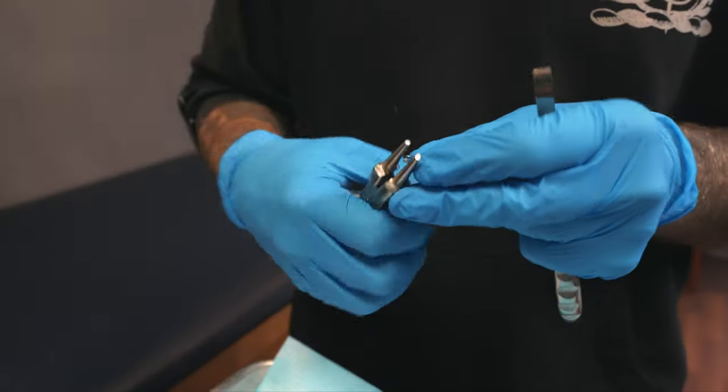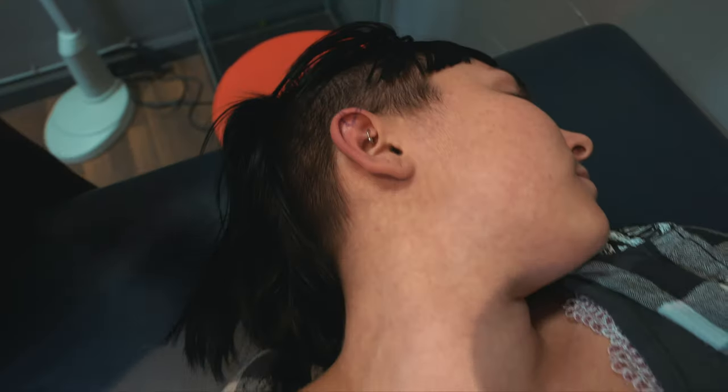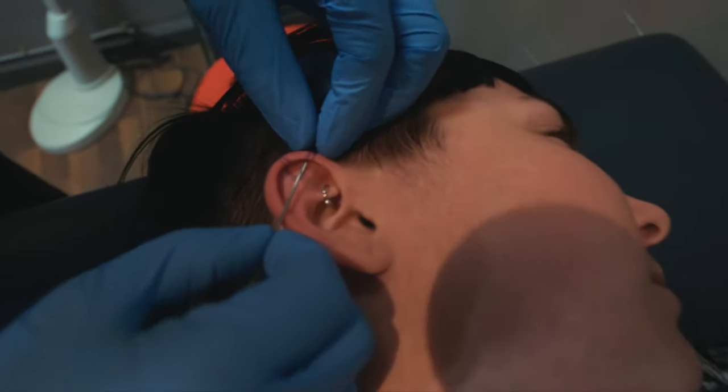Quick video — let's talk about a question I get a lot: how exactly do I know when my cartilage piercing is healed? A cartilage piercing is going to be anything on the ear for the most part — we're talking about your helix, your forward helix, your conch, your rook, your daith, your tragus. All of that encompasses the cartilage piercing.